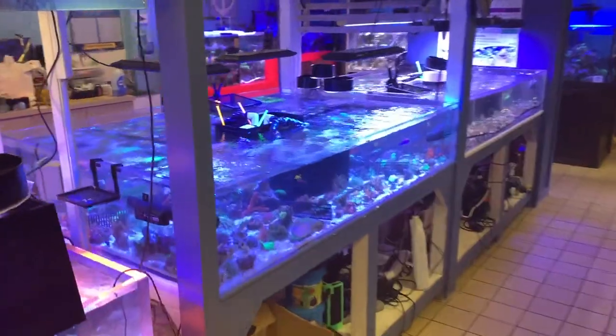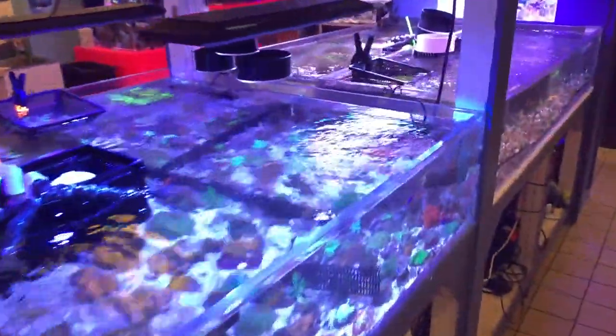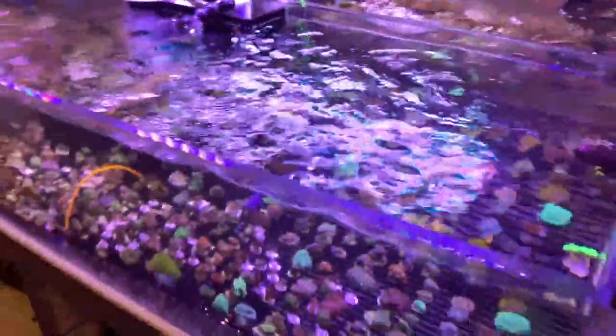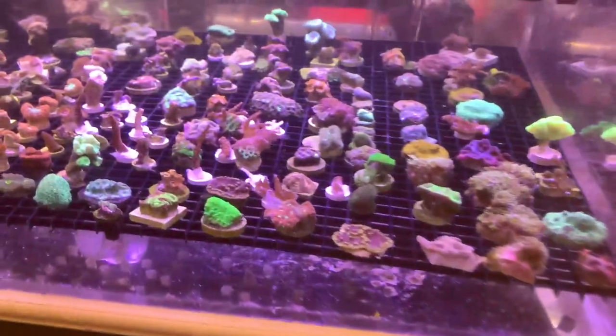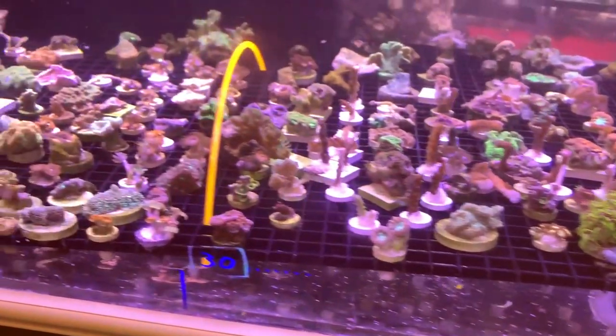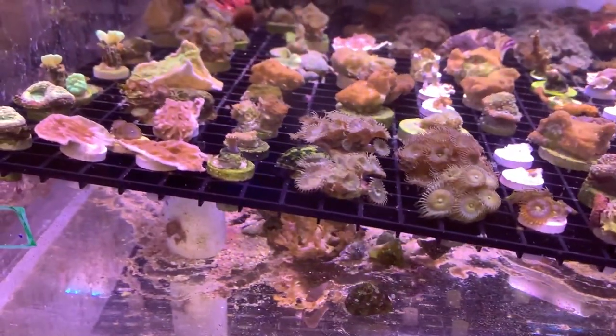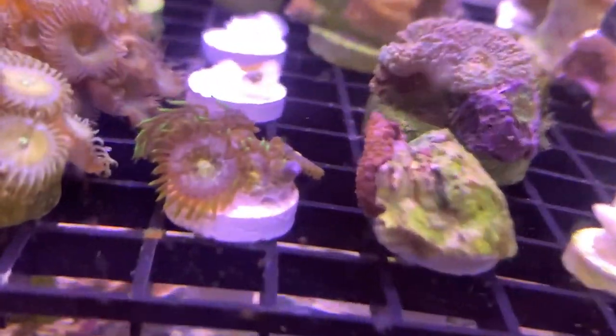Most of the coral is kept in these coral tables in the middle of the store, and they're divided up by price and size. Most of the corals in the flats consist of LPS and softies, and when he gets a tank breakdown or some trade-in SPS, you might find some gems in here as well. Who doesn't love a good $10 section at the coral shop? He's got sections from $10 all the way up to $100 plus.